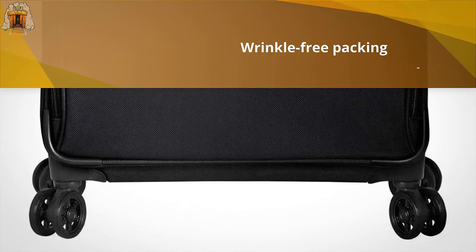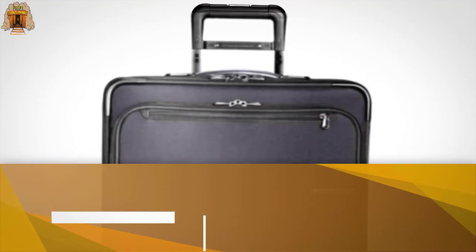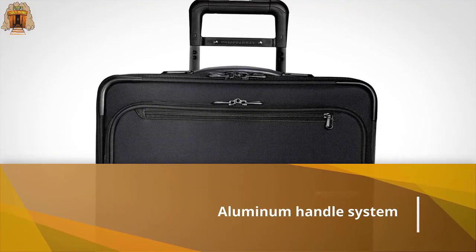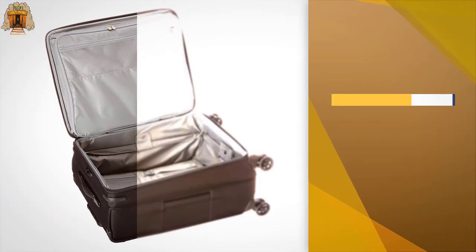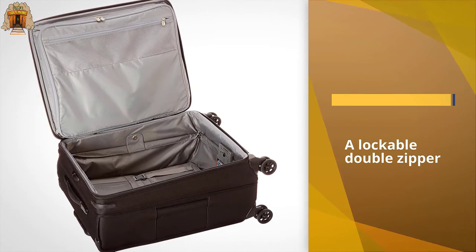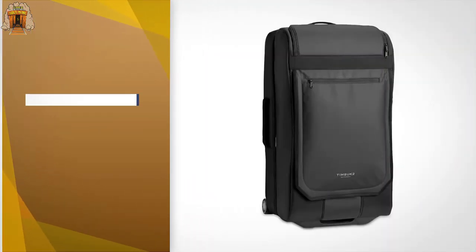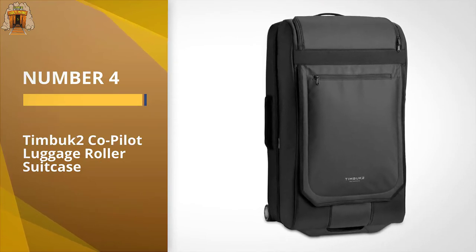An outsidr handle guarantees more space and wrinkle-free packing for your clothing. Even if the case is filled to the brim, its hybrid fiberglass frame provides flexibility and durability. At 25 inches high, the large luggage bag is supported by a strong aluminum handle system. Number four: the Timbuk2 Co-Pilot luggage roller suitcase.